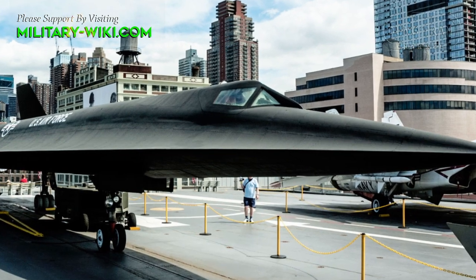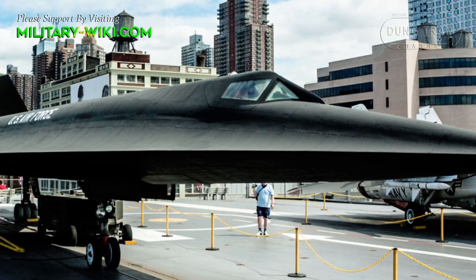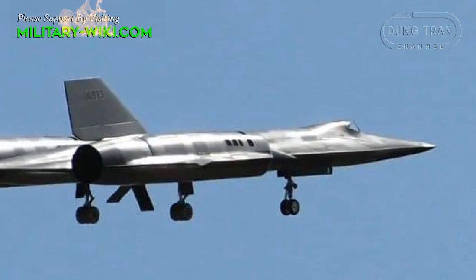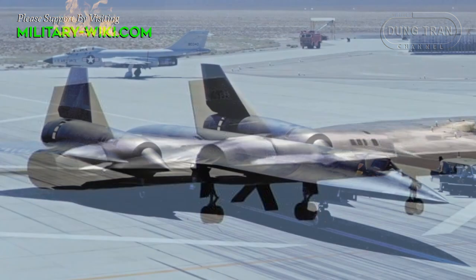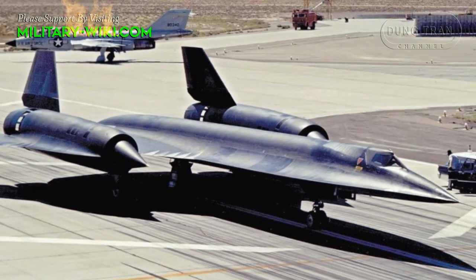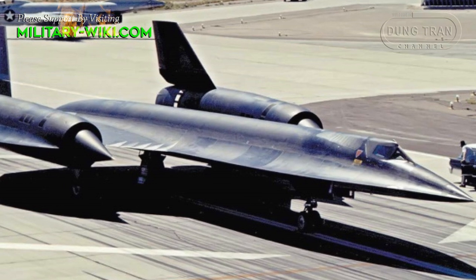Despite initially being built to replace the U-2 flying over the Soviet Union and Cuba, the A-12 was never used in those roles. After Gary Powers and his U-2 were shot down in May 1960, the purpose of the A-12 was changed, and instead they were deployed to Asia. Specifically, the A-12 was to be flown over North Vietnam to photograph surface-to-air missile sites, beginning with Operation Black Shield on May 31, 1967.